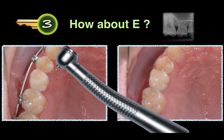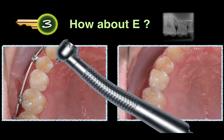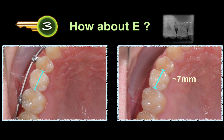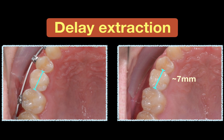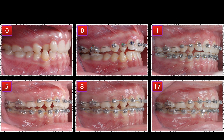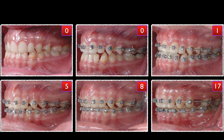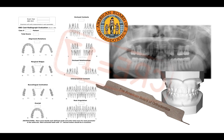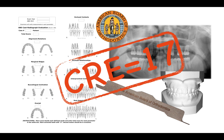We performed interproximal reduction to bring it to 7 mm, which was a similar size to an adult second premolar. It is best to delay extraction of this tooth as long as possible, because it enhances preservation of the ridge and acts as an ideal space maintainer for a future implant. We spent 20 months to finish this case, and the implant site preparation was ready.